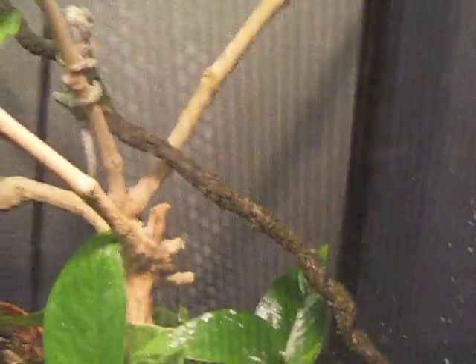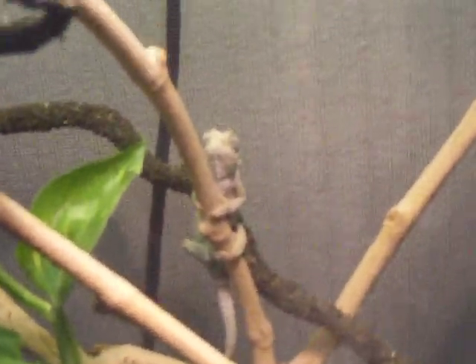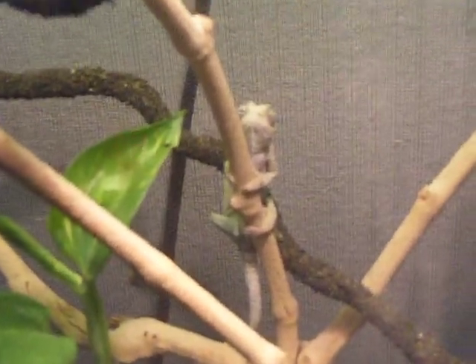Just a couple of updates: I'm not going to the reptile show — it's next weekend but I'm not going. I am getting a frilled lizard, though. And after that, I'm going to start building a living vivarium. That'll be pretty cool, guys. Thanks for watching — rate, comment, subscribe.